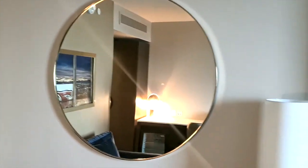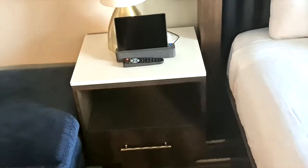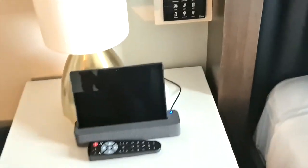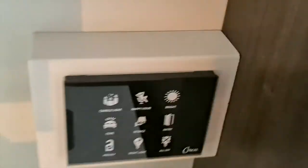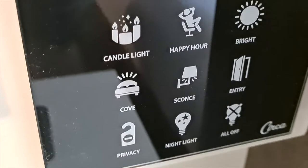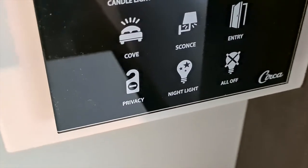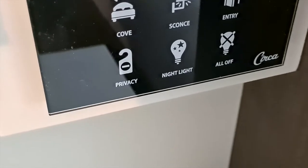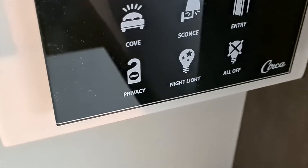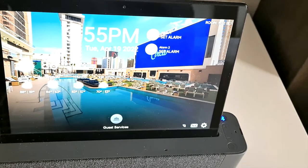Circular mirror and then the bedside table which has the iPad that controls the room. On here you also have all the different settings as well, which is very very cool. Yeah, brilliant, love all that.